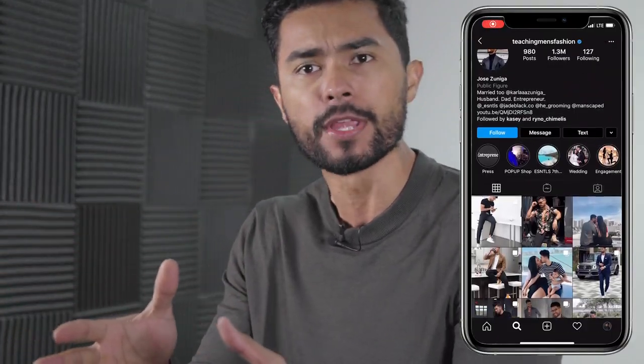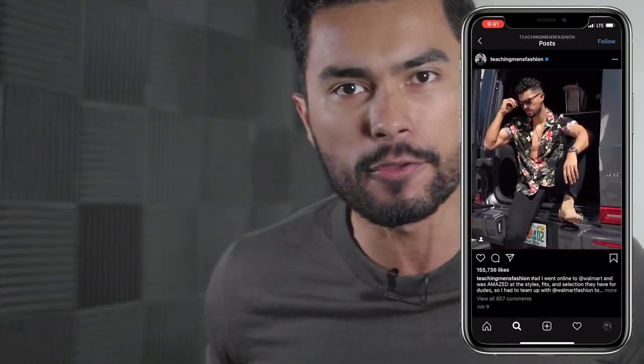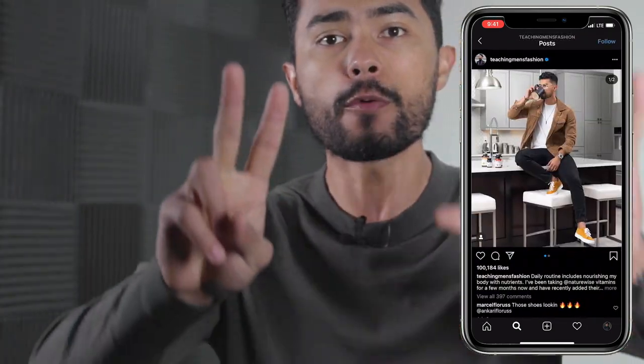Your pants is that one area of your outfit where if you find two to three good basics that fit right, you can mix and match the tops all you want and you're gonna be looking money every day of the week. However, if you're wearing one of the seven pants that I'm gonna talk to you about today, you're ruining your style. There's no salvaging these seven styles of pants.